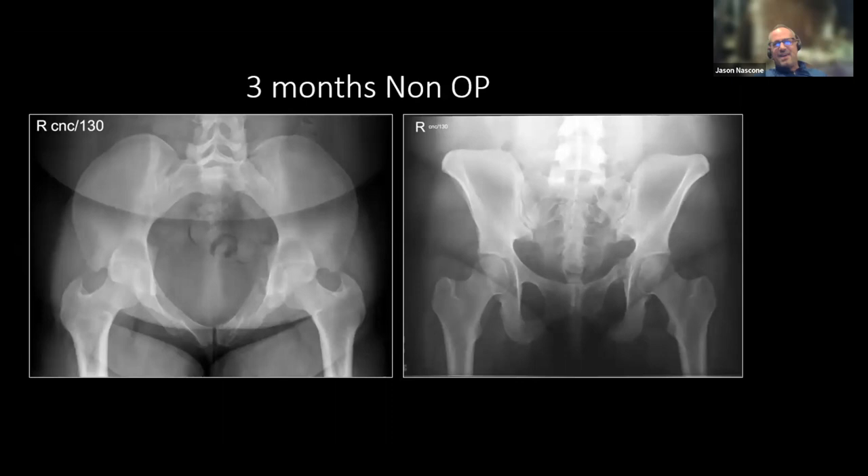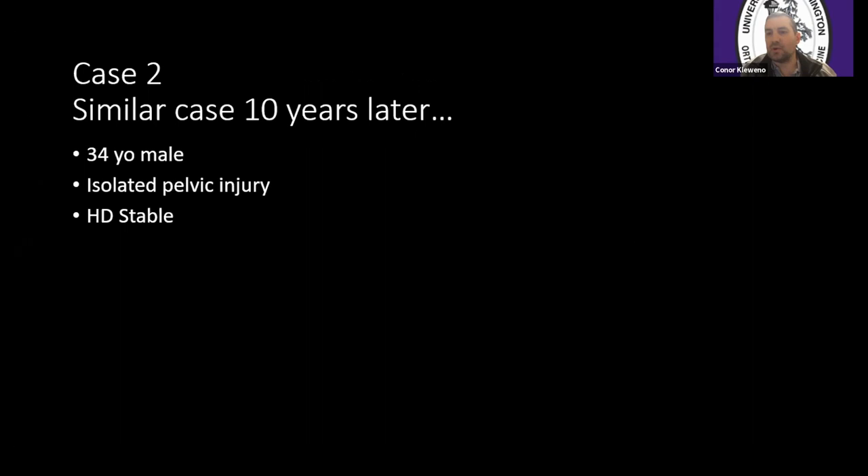A question from the audience: what is your non-operative treatment protocol? With a complete sacral fracture or a fracture that's at risk, I protect their weight bearing on the affected side — foot-flat weight bearing. I see them in seven to ten days and get x-rays in the office because if something bad is going to happen, I want to know early. The biggest problem is the horse gets out of the barn — they come in at seven or eight weeks, the thing's displaced and it's a huge deal. I see them every two weeks and protect weight bearing up to six weeks.